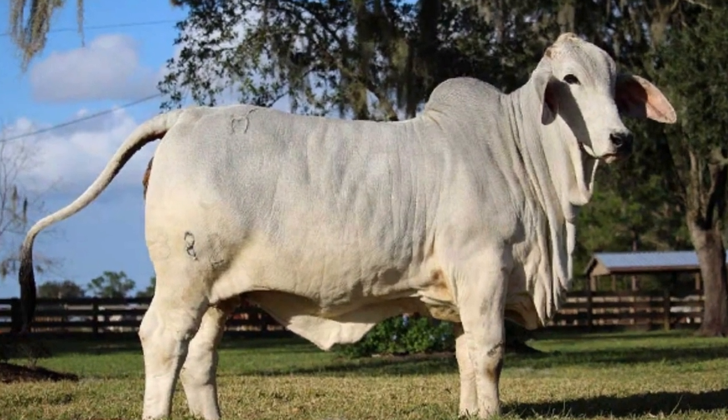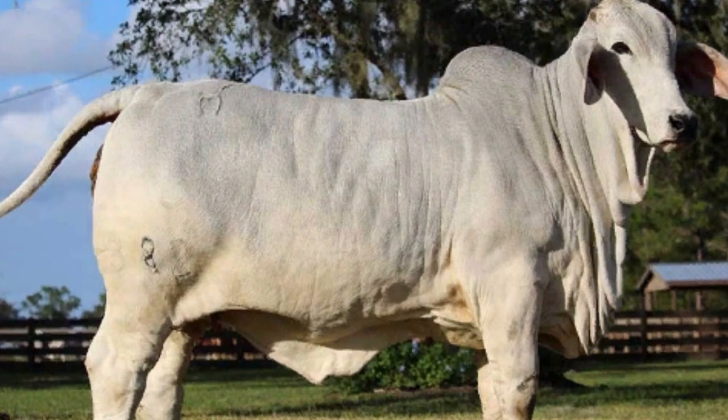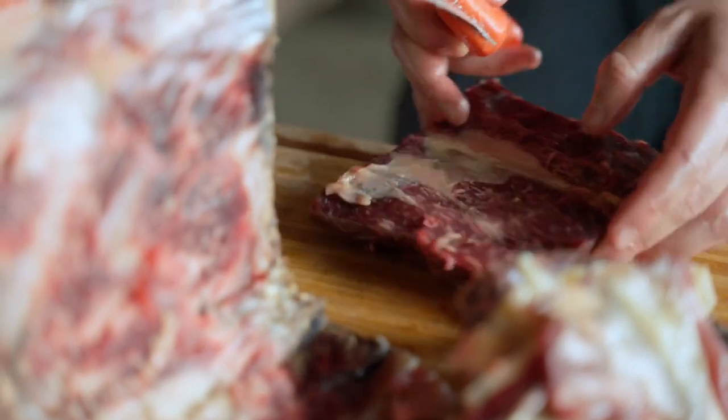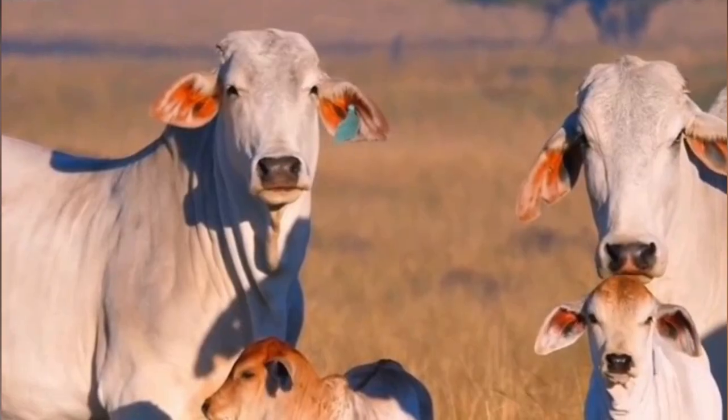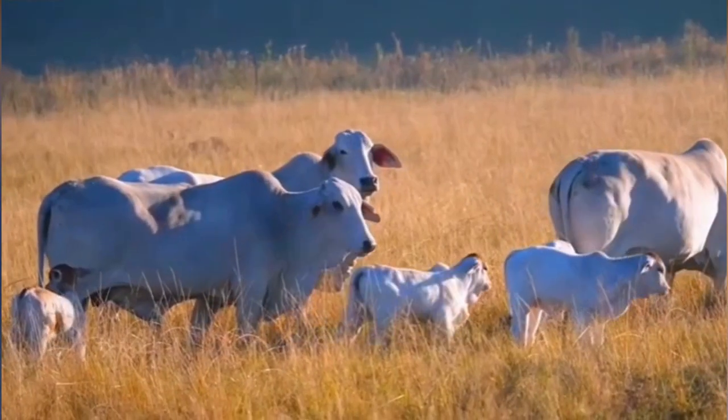In conclusion, Brahmin cattle are a hardy and adaptable breed that offer a range of benefits to farmers, ranchers, and meat producers. From their distinctive appearance to their lean and flavorful meat, Brahmin cattle are a breed worth considering for anyone interested in raising cattle.